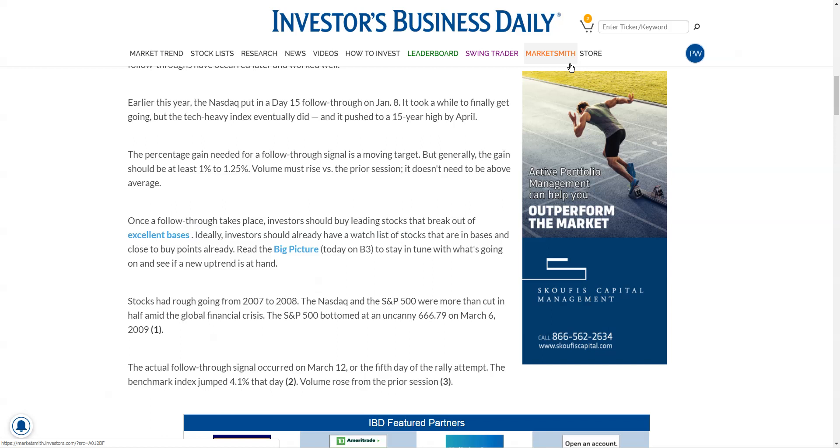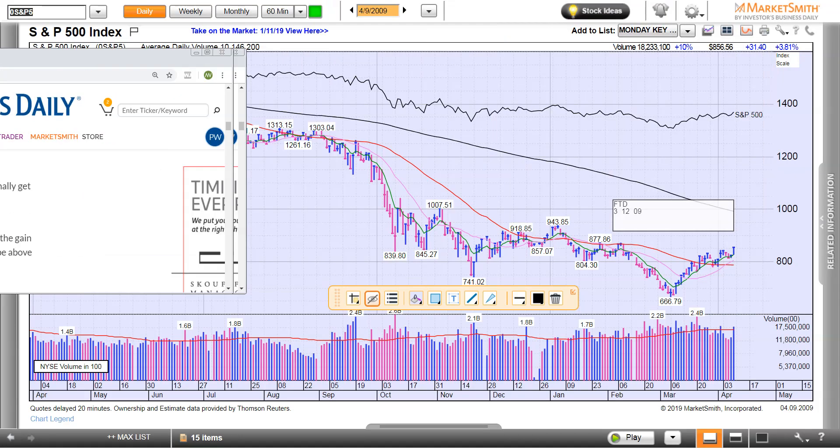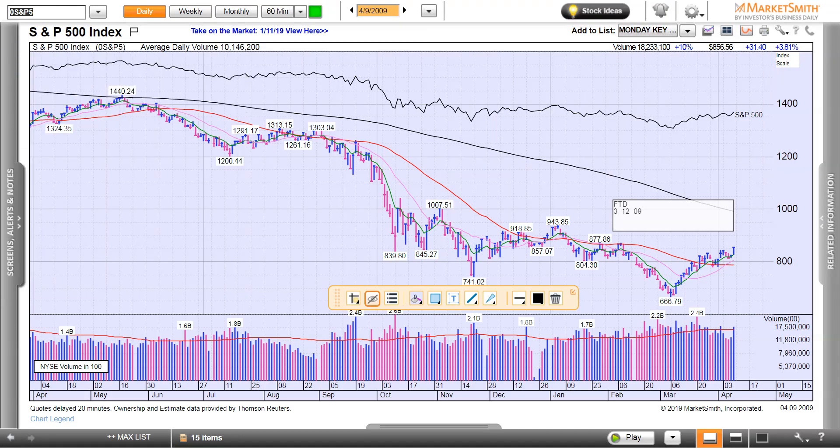What can you do with this information about a follow-through day? It's an all-clear — a time that you can start looking at stocks. You should have your list ready before the follow-through day happens. Don't get caught not knowing what to be looking for. You're always looking — see if you get a march on it.